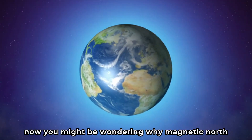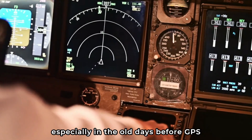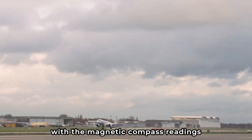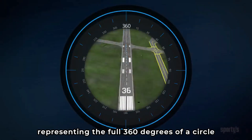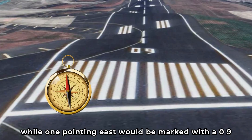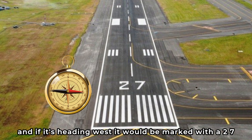You might be wondering why magnetic north. It's because the Earth's magnetic field is what compasses align to. Pilots, especially in the old days before GPS, relied heavily on their compasses to navigate, so it made sense to have the runways align with the magnetic compass readings. These runway numbers are always between 1 and 36, representing the full 360 degrees of a circle. They're rounded to the nearest 10, so a runway pointing directly north would be marked 01, pointing east would be 09, south would be 18, and west would be 27.